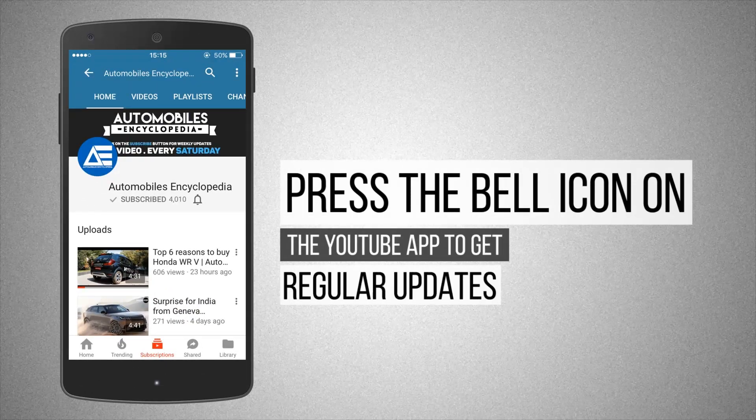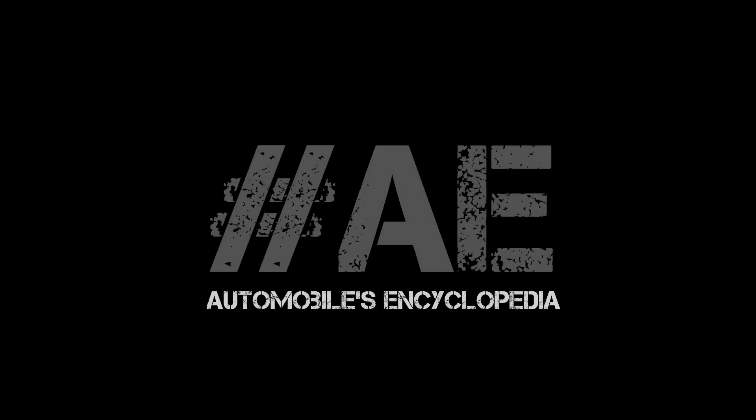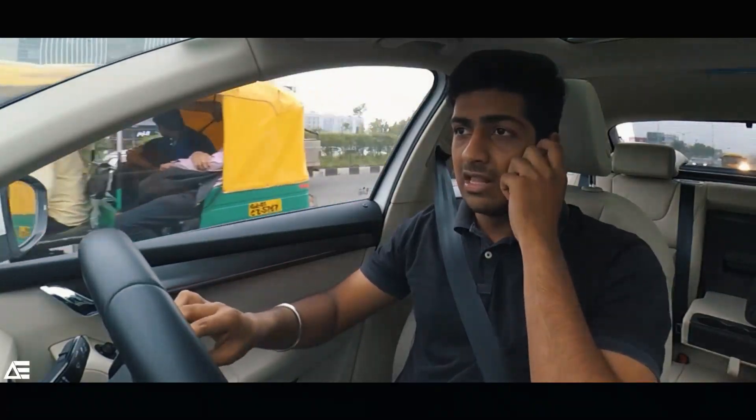Press the bell icon on the YouTube app to get regular updates. Hey folks, welcome to AE — Rishabh here. Right now I am in the 2017 Skoda Octavia. Before starting the video, I'd like to ask you guys: I'm thinking of starting a new Hindi channel — or a Hindi playlist — with the same content but in Hindi. Should I do it or not? Please write your thoughts in the comment box below. And as always, I'll give you the top six reasons to buy this car, so stay tuned.